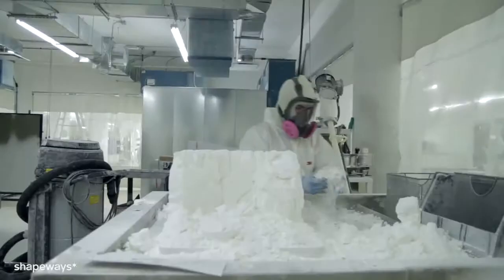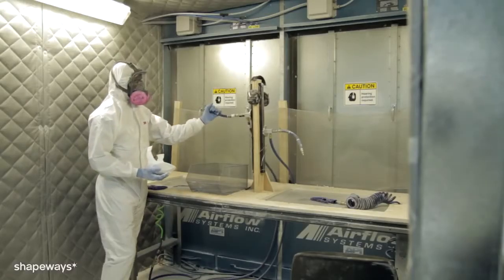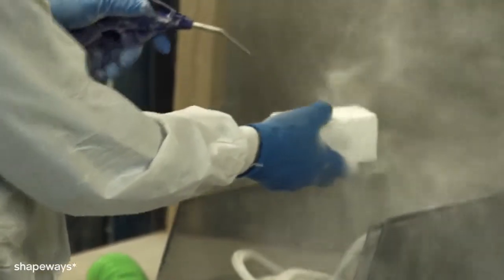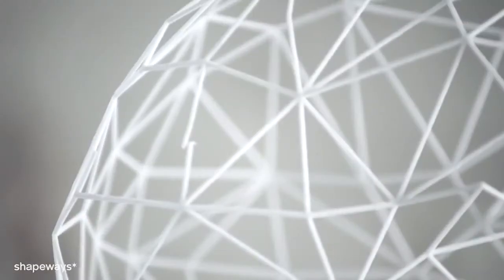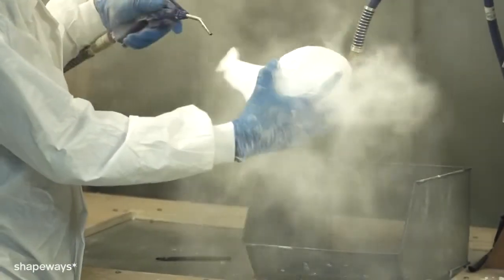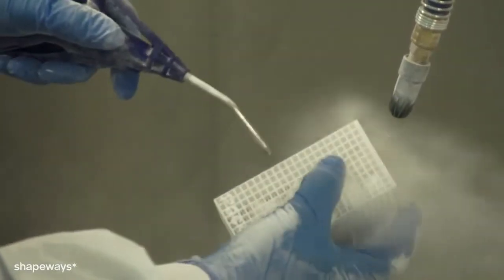Think about your model encased in a snowbank, and think about yourself trying to pull it out of a snowbank. We are very delicate with our excavation, but it's got to be strong enough to make it out. Once the models are removed from the build, they're blasted with pressurized air to remove any excess powder. During the blasting process, fragile models with thin wires and thin walls are more at risk. Hollow models have to be blasted clean, which requires escape holes large enough to allow loose powder to escape.